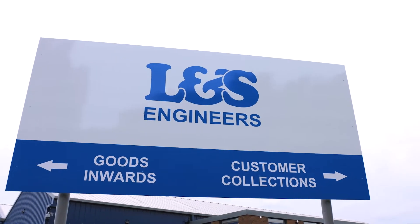At L&S we retail spare parts to the construction industry, to plant hire. We've grown very strongly over the last 10 years — we've nearly quadrupled in size in terms of turnover.